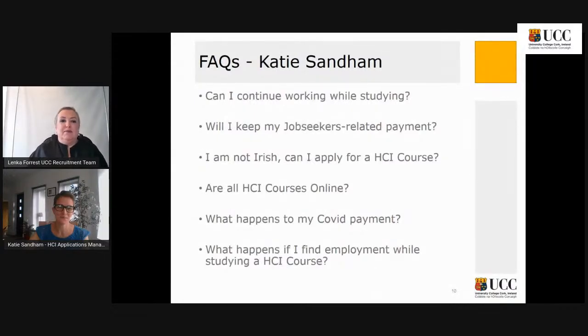One typical question is from people in employment wondering about these courses positioned as full-time — how much bandwidth is there to continue studying while working? These programs are classified as full-time programs. In terms of time commitment, they will be delivered flexibly to meet the needs of people who are employed, and we are very understanding of the fact that people in employment want to upskill.